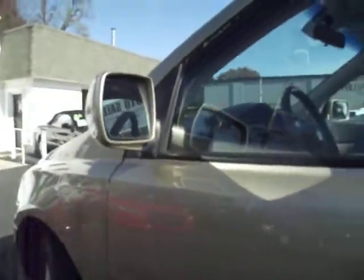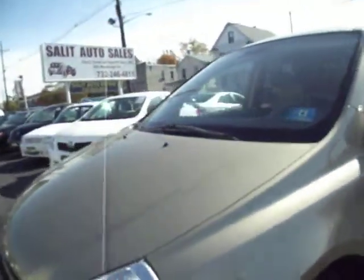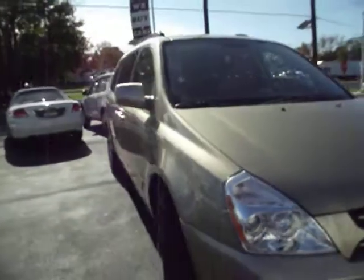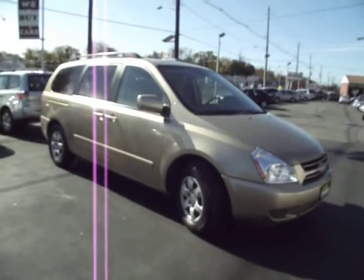You do have side airbags all throughout this vehicle. I left the child lock on on the other side, so I had to get out the same way I came in. I hope I was able to get everything that you would want to see. If I missed anything, please let me know and I'll take care of it for you. Thank you for taking your time to watch this video.